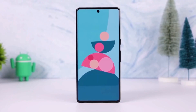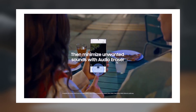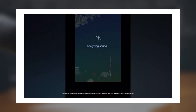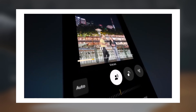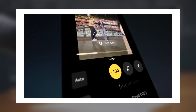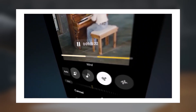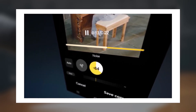Samsung has just announced that it will be rolling out the audio eraser feature to a list of Galaxy smartphones and tablets with the upcoming One UI 7.0 update. This feature, which eliminates unwanted background noise from videos, was first introduced with the Galaxy S25 earlier this year, and now it's making its way to older Samsung flagships from 2024. So, which devices are getting the audio eraser?